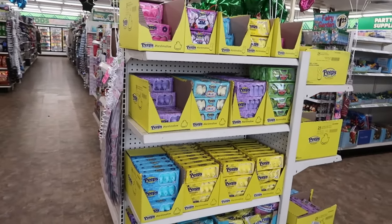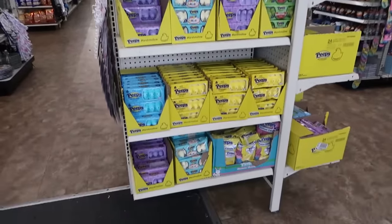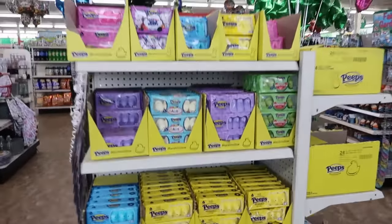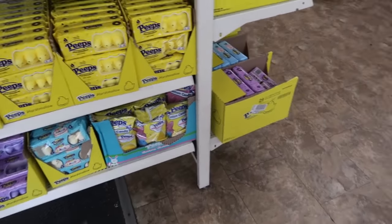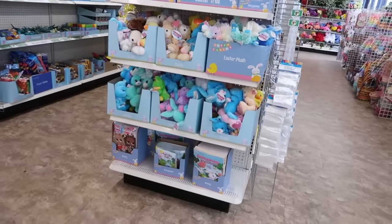Hey, welcome back! We're inside Dollar Tree. Of course, we got the Peeps at the front door. There's the cotton candy Peeps, which I keep telling myself I want to try but I haven't picked any up.